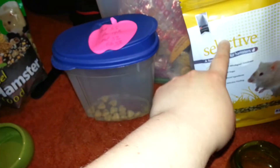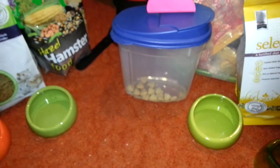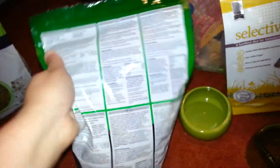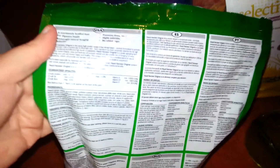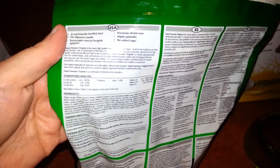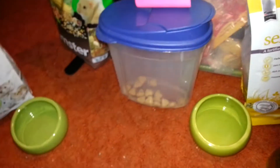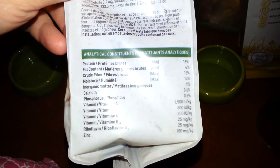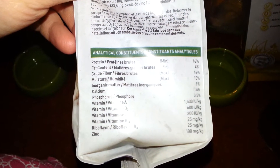So we'll go through each food. Hazel Hamster — by the way, it does not contain BHT anymore, which was a big controversial thing, but it's not on the bag anymore. Hazel Hamster: protein is 18%, fat is 5%, and fiber is 9%, so it's right in the good range. For the Living World Green pellets, since I don't have the bag I found the stats online: protein is 16%, fat is 4%, and fiber is 16%.